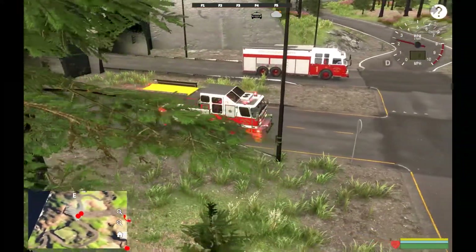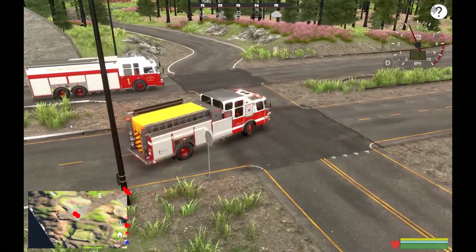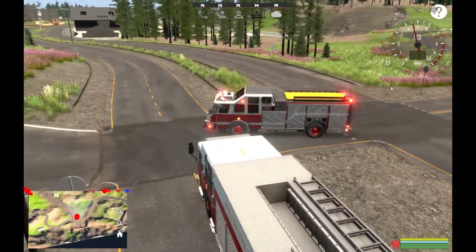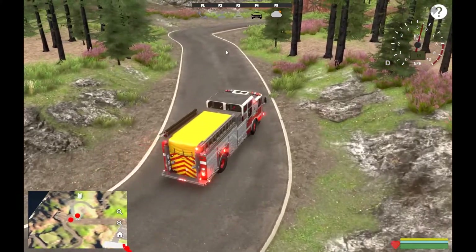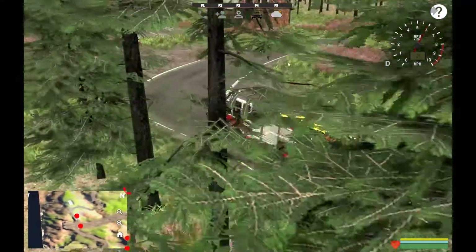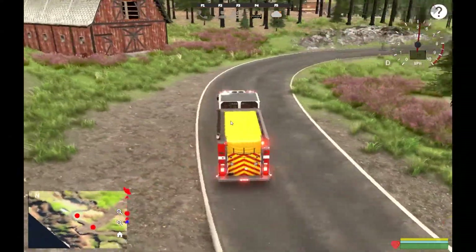All right, we are now on engine 33-1 from Stillwater — I keep wanting to say Sweetwater, but that's because of Sweetwater, Texas. Let's head that way, do our slalom here, and we'll be there shortly.